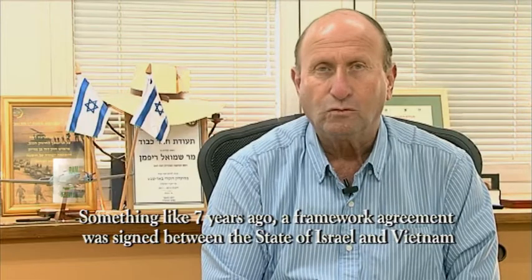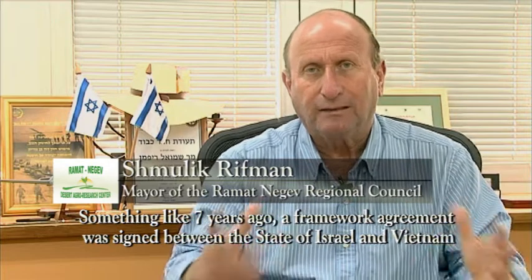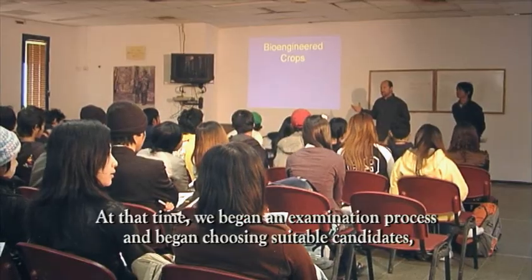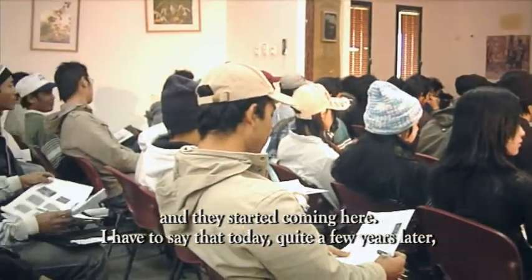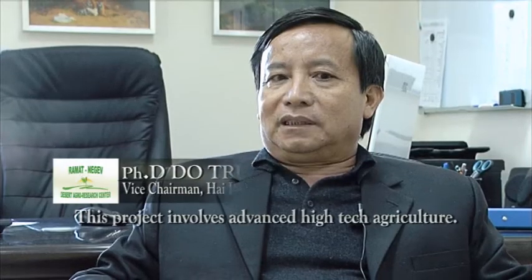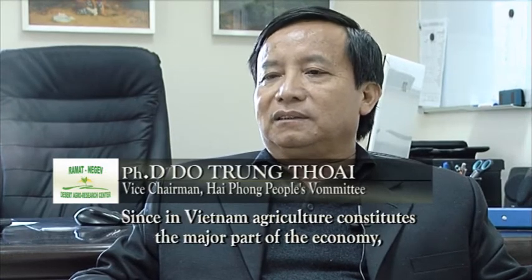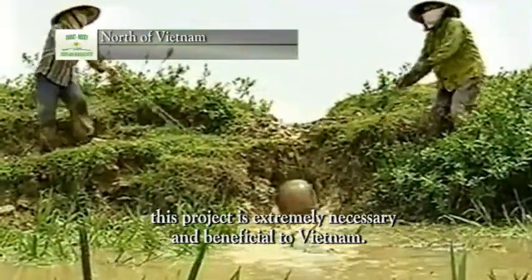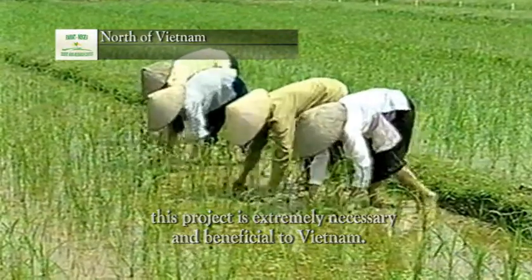Over the last seven years we have made an agreement between Israel and Vietnam on a project which began working at the Negev R&D Center. After a few years, this is one of the most successful projects. It can be applied to plant production, which is very appropriate for Vietnam.